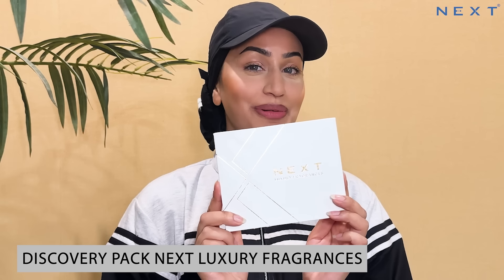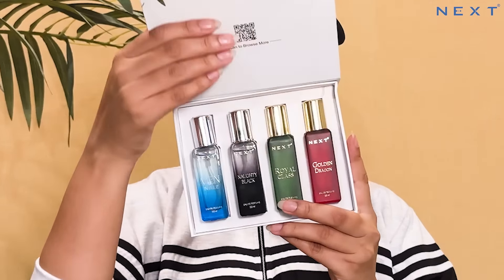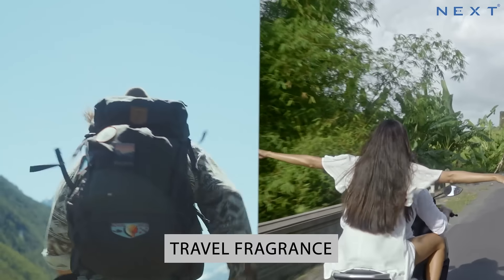Hi guys! This is our discovery pack from Nex Luxury Fragrances. These are our specially put together His & Hers Travel Fragrances.